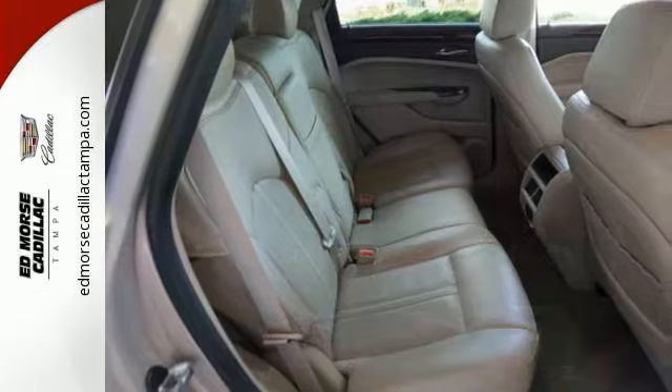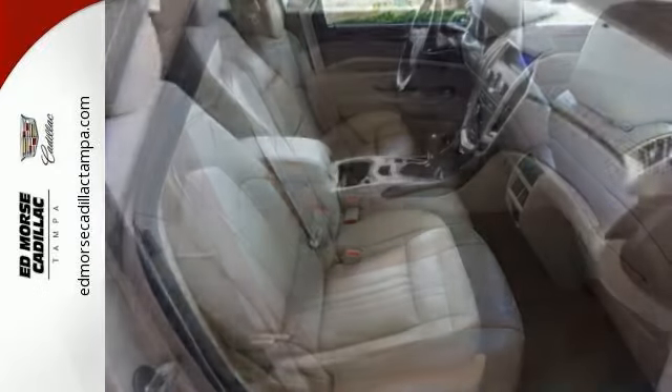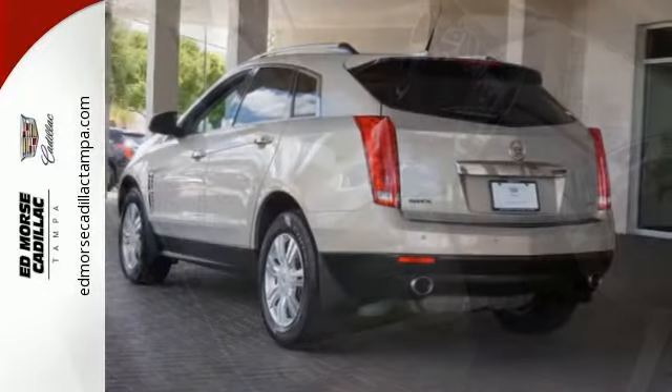For your convenience, it also has a low tire pressure warning, CD player, and heated mirrors. It's a new standard of living.